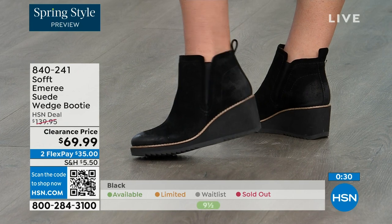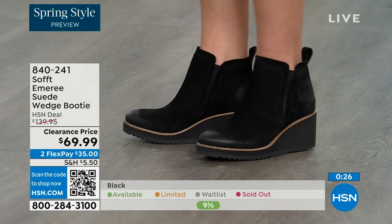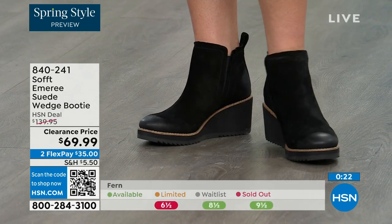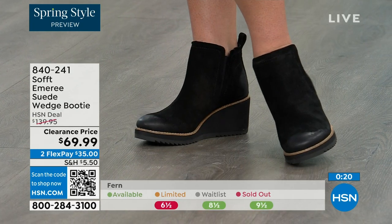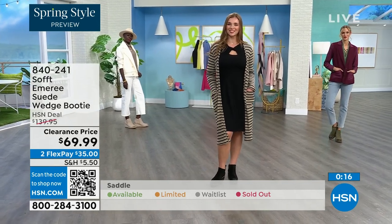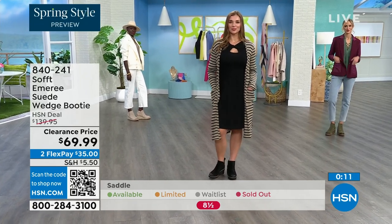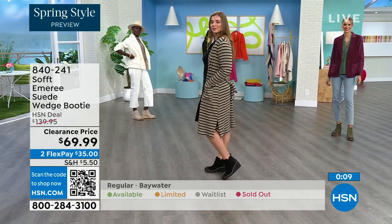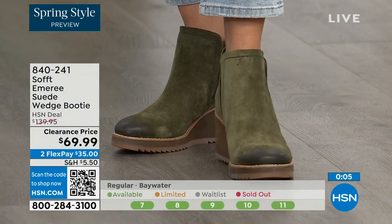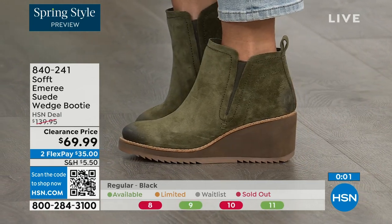Don't shy away from the lighter colors — you don't have to worry about that with these. We always bring in the most in black, but make sure you get yours at 50% off. The saddle is last call — that's the brown one. Fern is also going fast — last call on fern. The Baywater is the lightest option. Those are 50% off. If you're thinking about it, just get them. 840-241 is the item number.